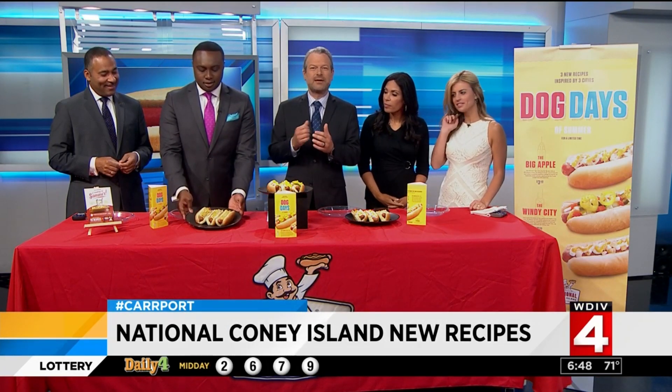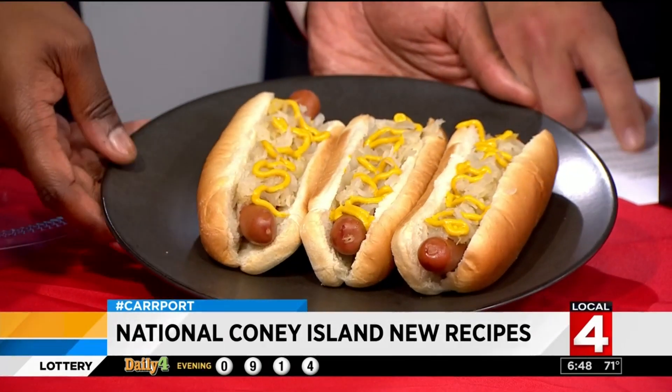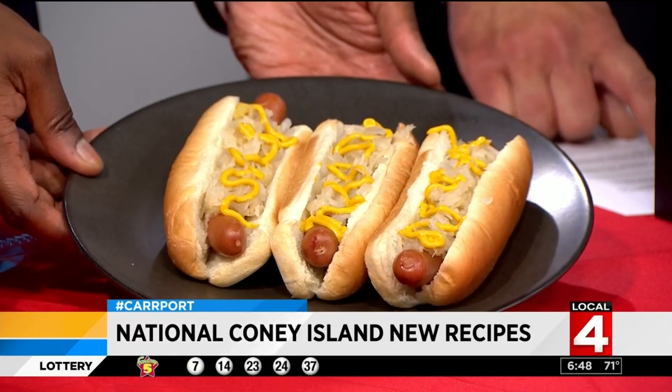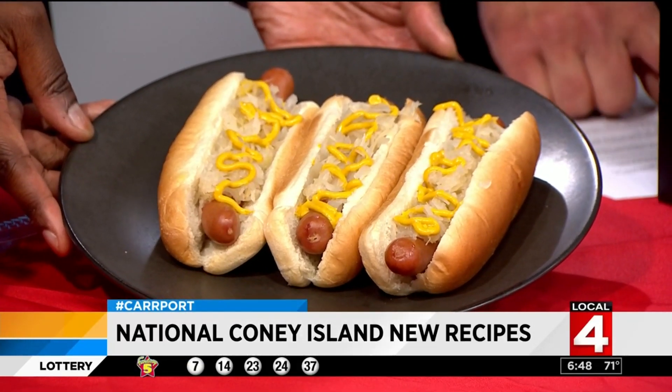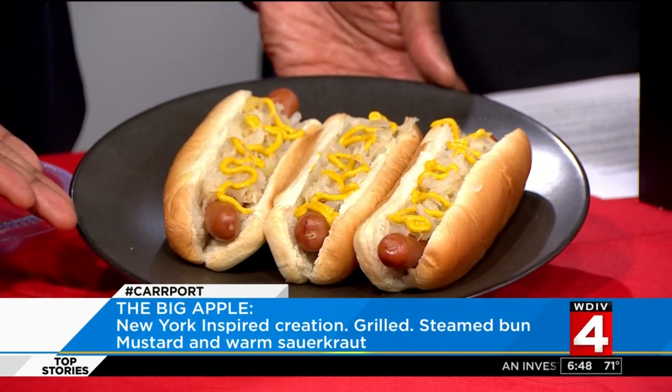Over here, everyone was picking up the plate. That is the Big Apple Dog, inspired by New York City. It's grilled to perfection, packed in a steamed bun, and topped with mustard and warm sauerkraut like it came from a street cart in New York City.